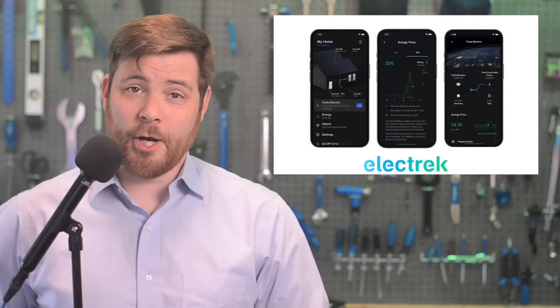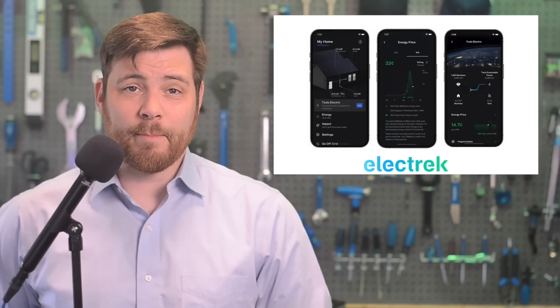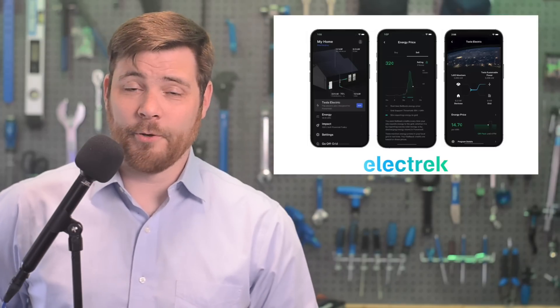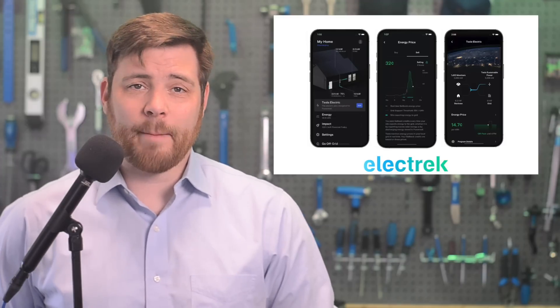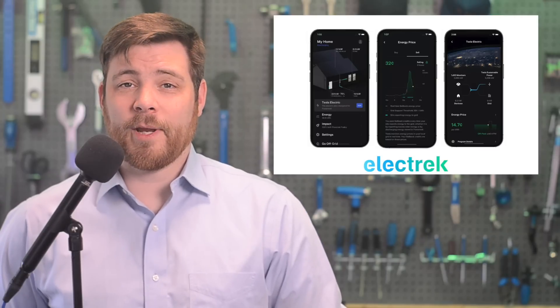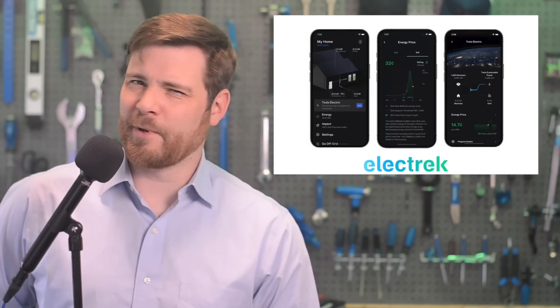Tesla Electric actively and automatically buys and sells electricity for Powerwall owners, providing a buffer against peak prices. Currently only available to Powerwall owners in Texas, the company is now looking to expand in the UK. This has been confirmed with a local job posting listing a role called Head of Operations, Tesla Electric Retail Energy.